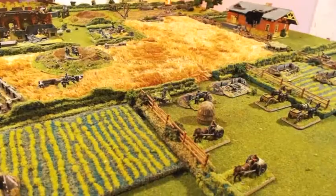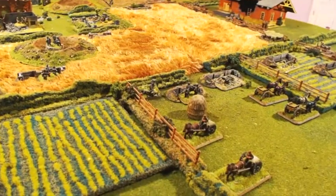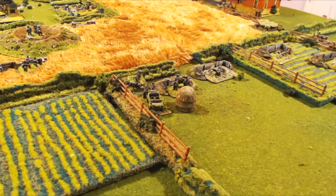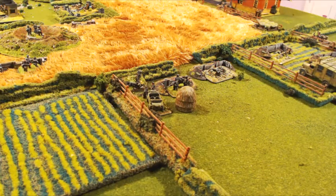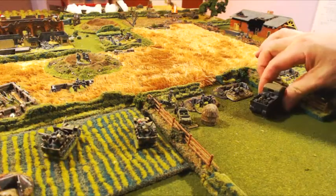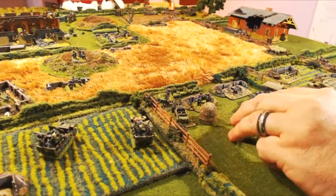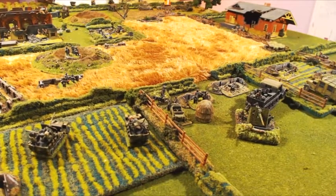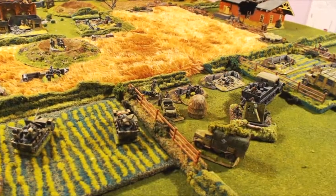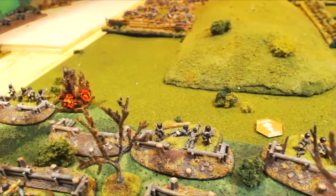Meanwhile, the Germans are receiving reinforcements. The horse transports drive away to leave room for a higher command team bringing in a radio truck, two mobile anti-aircraft units with 20mm guns, a large half-track dragging an 80mm gun, and a truck filled with extra teams and extra ammunition. Hopefully they'll make a difference.